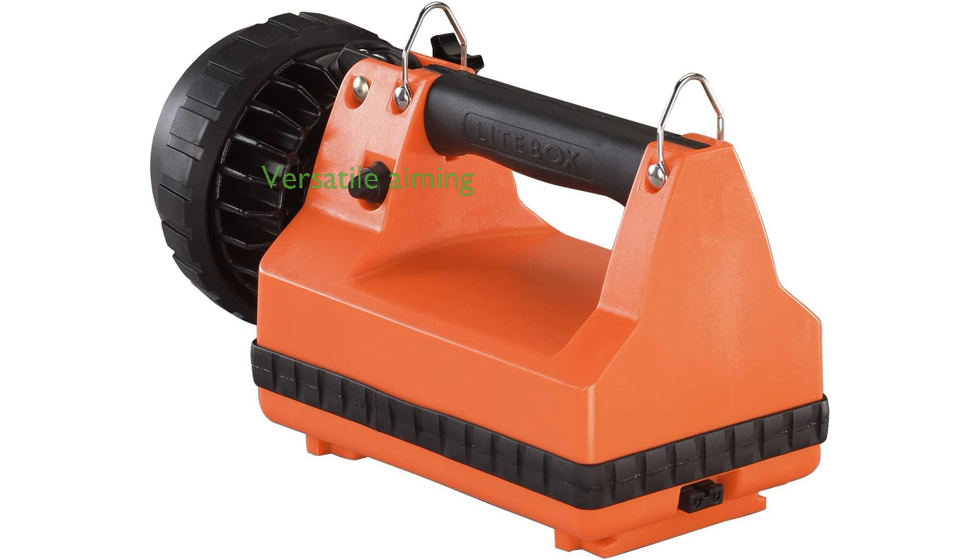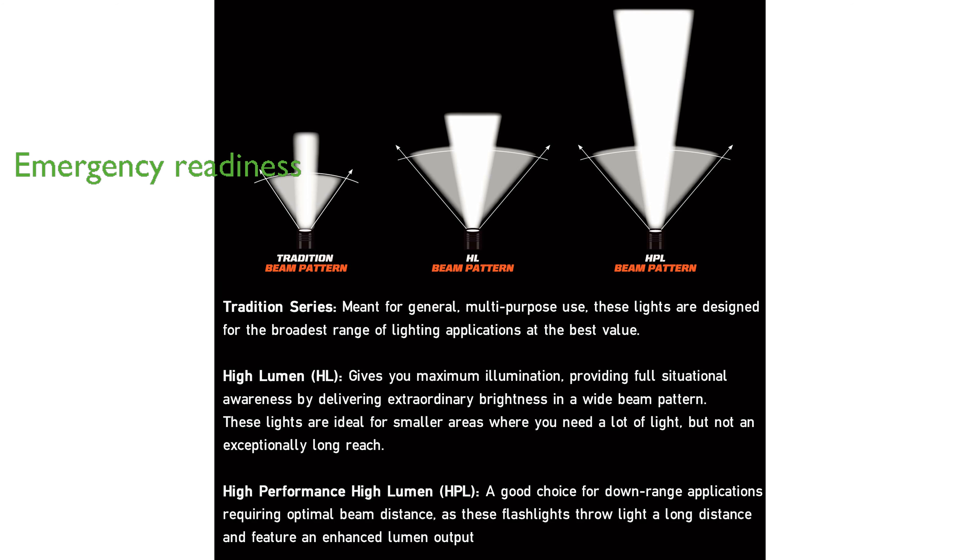The eSpot Lightbox offers versatility with a swivel neck that allows precise beam aiming, enhancing its usability in various conditions. An impressive feature is its power failure system, which automatically turns on the light during power outages, making it ideal for emergency lighting.